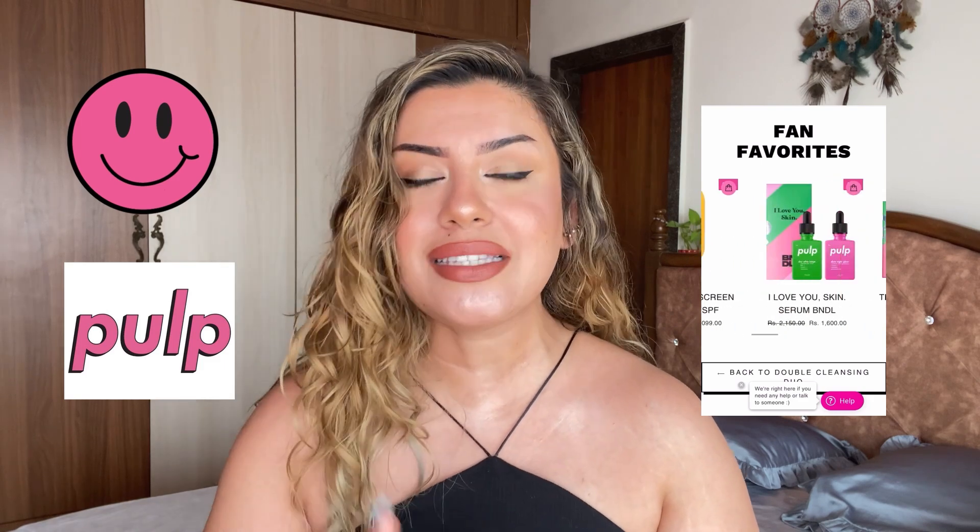I know you guys really like it when I talk about upcoming beauty brands from India. Today's brand in focus is Pulp — an upcoming cruelty-free vegan skincare brand from India. I've been trying and testing these products out for almost 30 to 40 days now, and I have all my reviews in place. I've been trying them in different skincare routines as well, so I'm going to be sharing all my reviews along with texture shots right here.